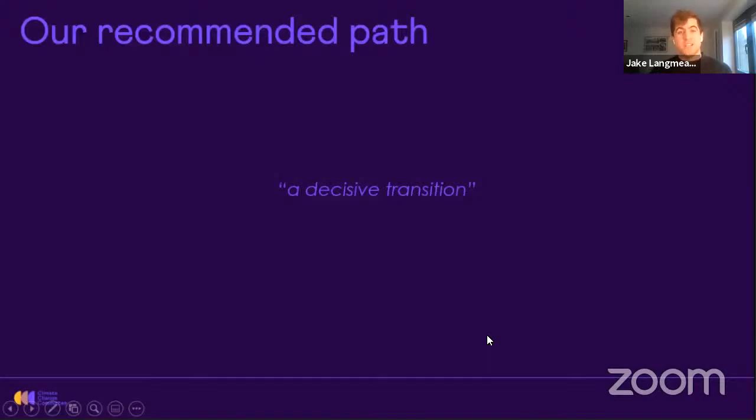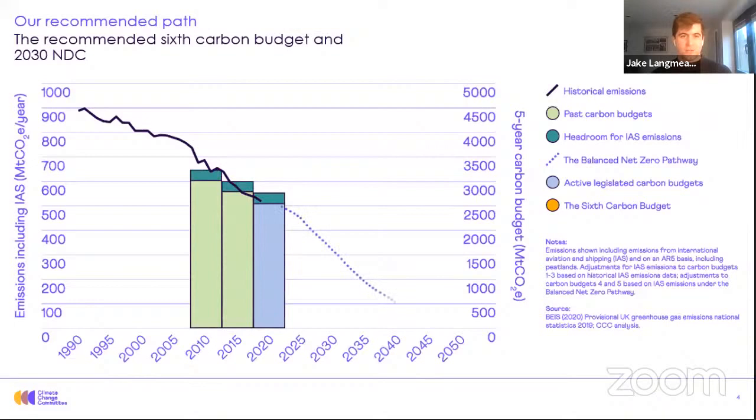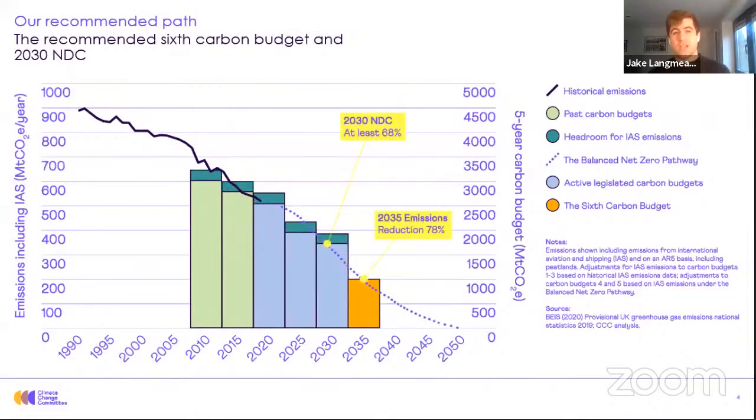In 2019, the UK committed itself to net zero emissions by 2050. This pathway represents a real scaling up of ambition and a decisive transition for the UK. To put that into context, you can see on this slide, first in black, historic emissions reductions in the UK, decreasing about 40 percent since 1990. And then the dotted purple line here, which is our sixth carbon budget pathway. And you can see that it not only maintains the speed of decarbonisation, it actually accelerates. In yellow, you can see the actual sixth carbon budget recommendation we're making, and that's a nearly 80 percent reduction in emissions by 2035.